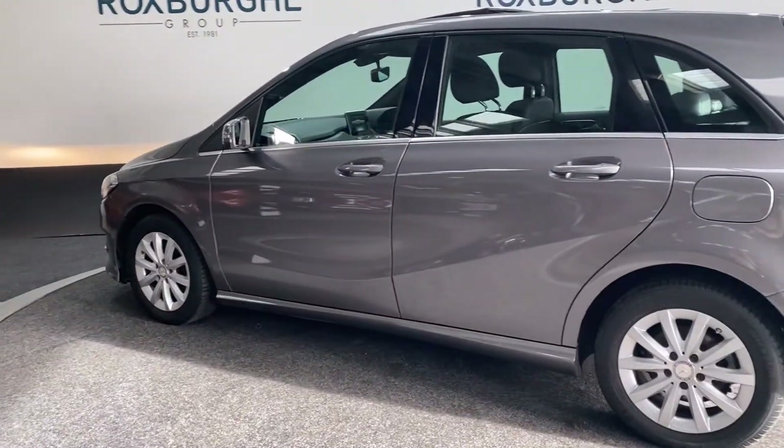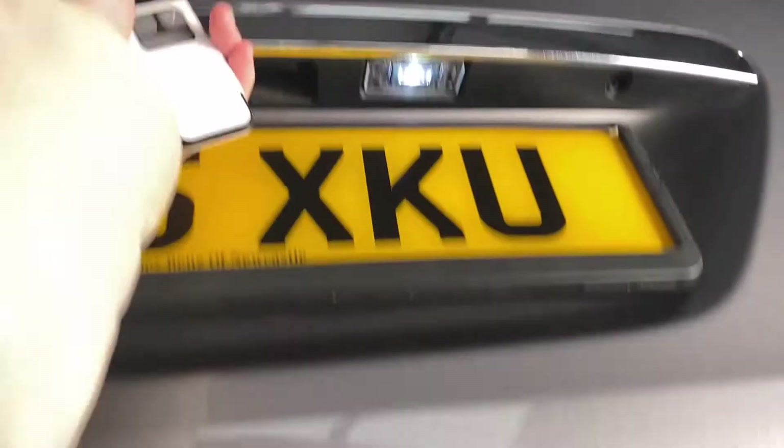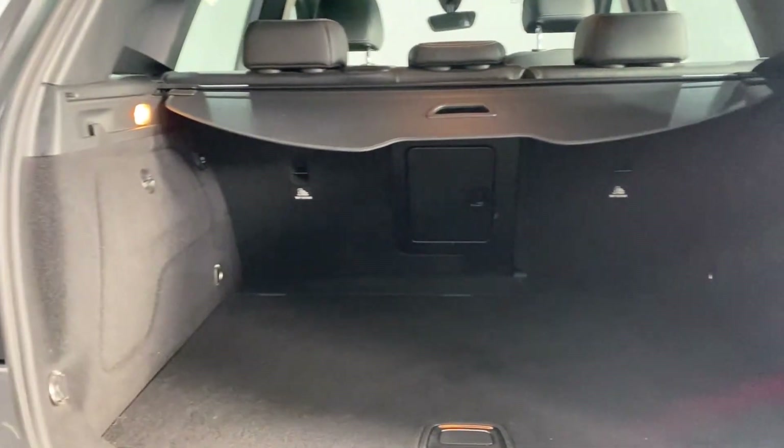Real nice car and we're just going to open the tailgate for you. As you can see there's plenty of room in here for anything that you might need it for — plenty of space back there.